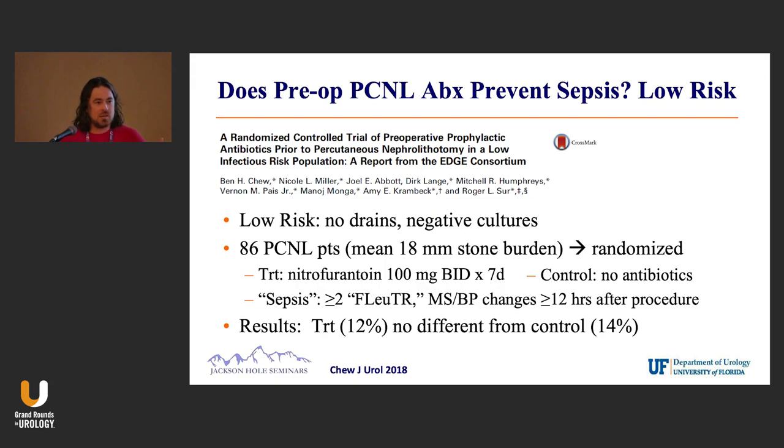Probably your average patient: no drains, negative cultures, just a stone that you're going to do a PCNL on. They randomized 86 patients with a mean stone size of 18 millimeters to either a week of nitrofurantoin or no antibiotics.